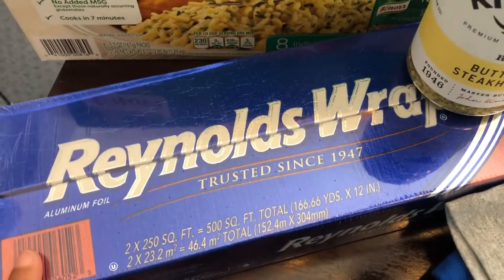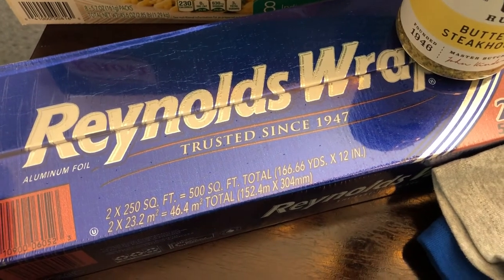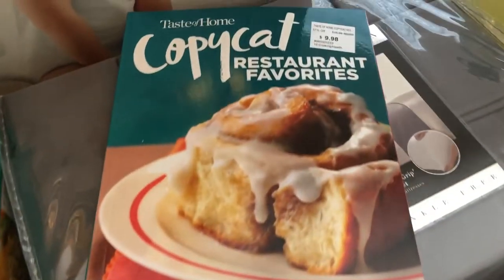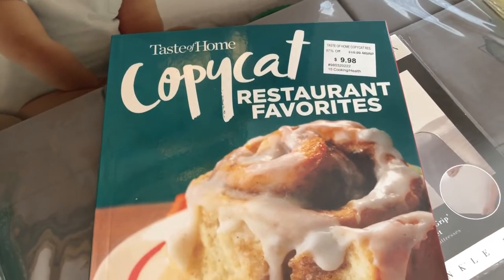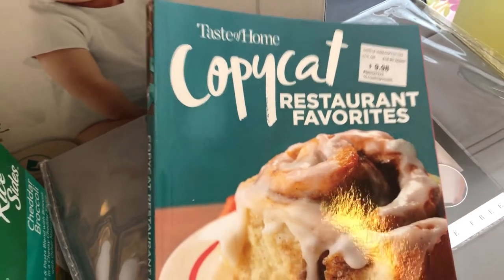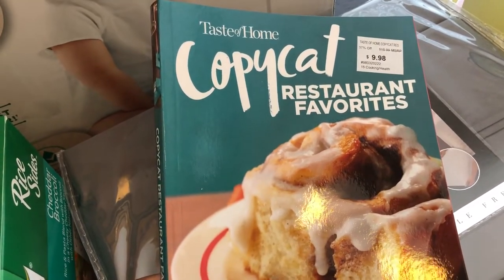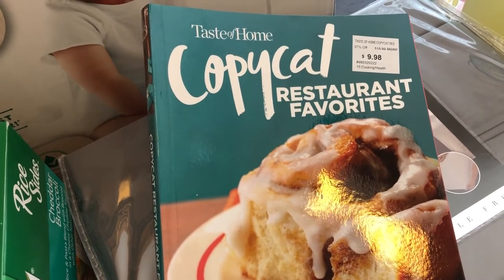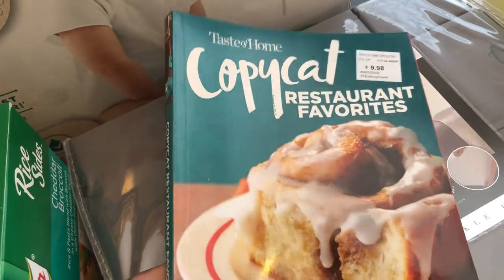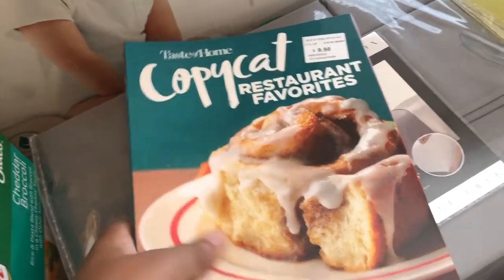I also needed some more foil paper — I've been out for a little while — so I grabbed this twin pack. And then every time I go to Sam's I always look at the magazines and cookbooks. I saw this one I had not seen before: it's Taste of Home, which you guys know I love. This is a cookbook of copycat restaurant favorites, so I'm excited to try out some of these recipes.